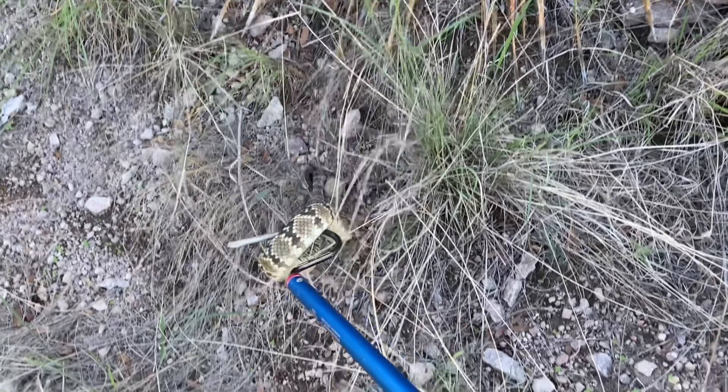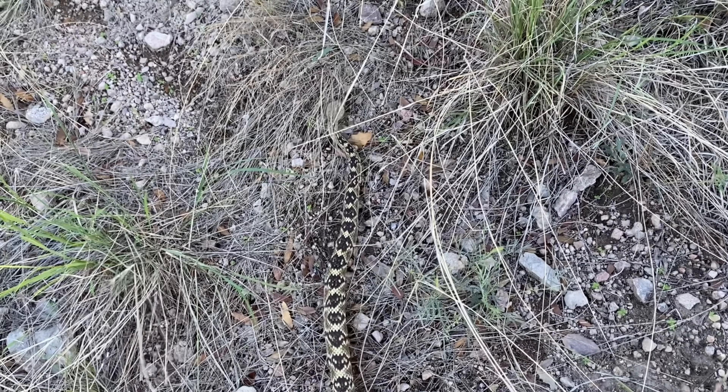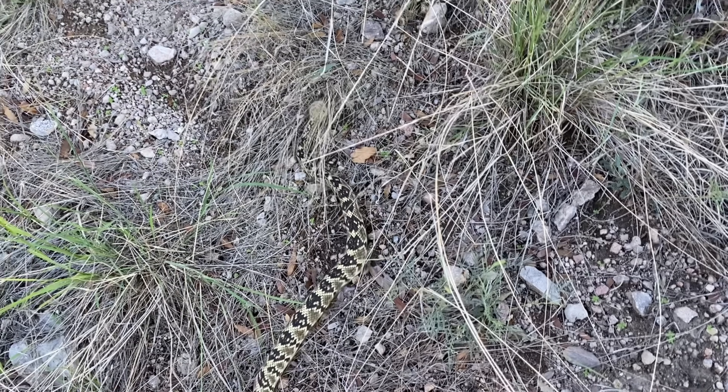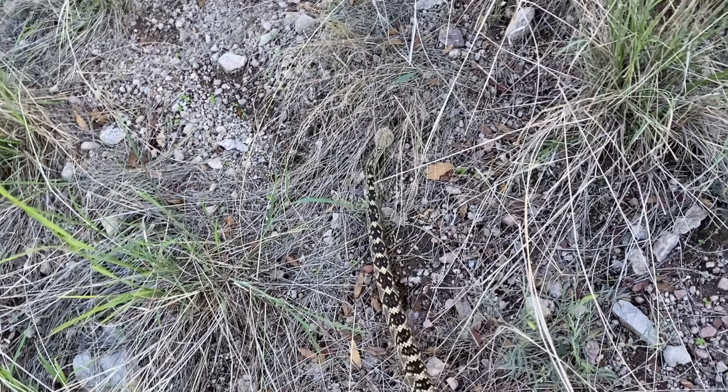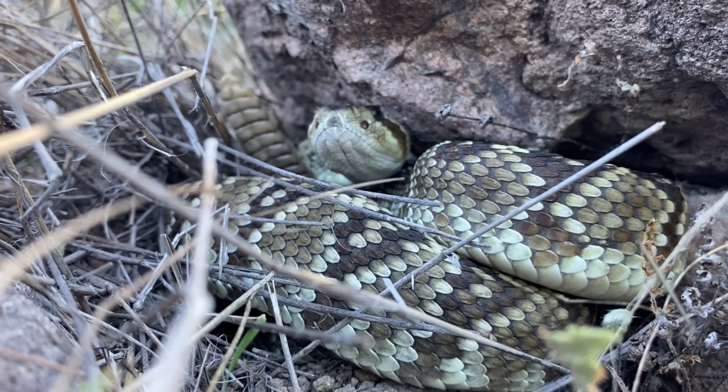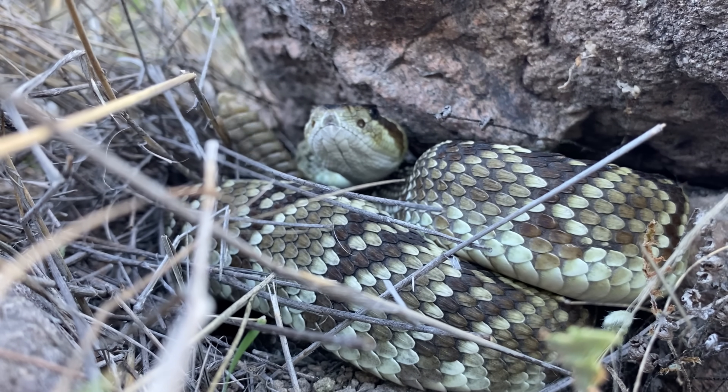This specific rattlesnake is Crotalus molossus molossus, or the northern black-tailed rattlesnake, and that's a subspecies of just the black-tailed rattlesnake, Crotalus molossus. You can see that this one is keen on just getting away, but if I were to back it into a corner, it would start rattling its tail much more rapidly.